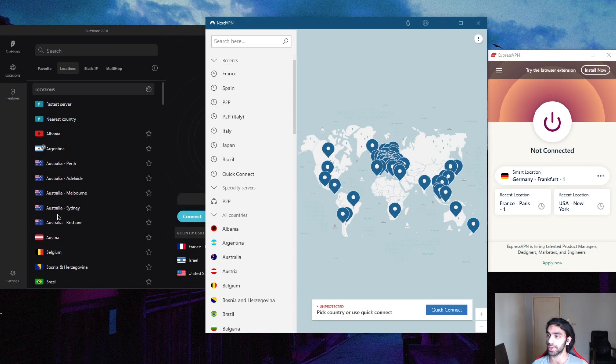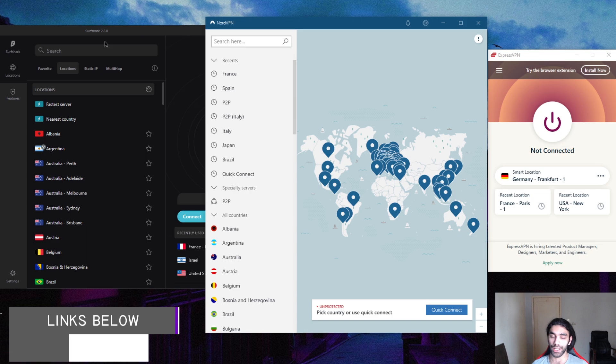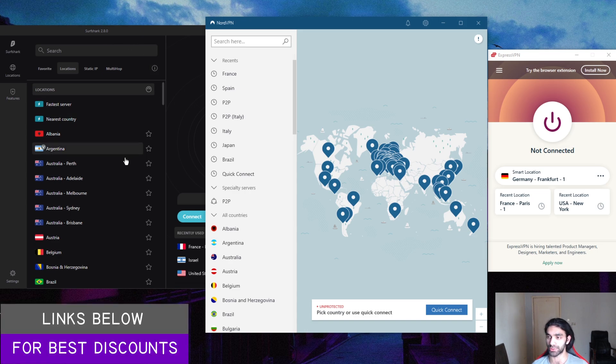Welcome back. Today we're going to be taking a look at the best VPN for low ping gaming. We have a few VPNs here: ExpressVPN, NordVPN, and Surfshark. If you're interested in any of these, you'll find links to special deals and discounts in the description down below — feel free to take advantage of those, as they may not be available on the original websites.